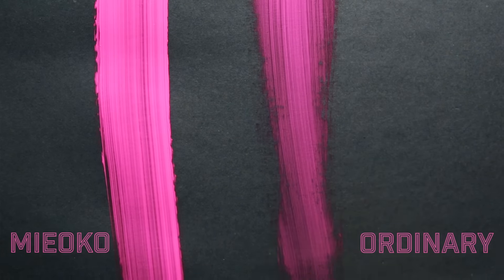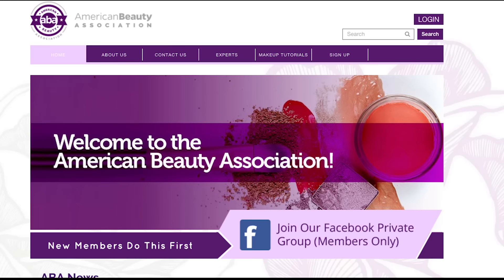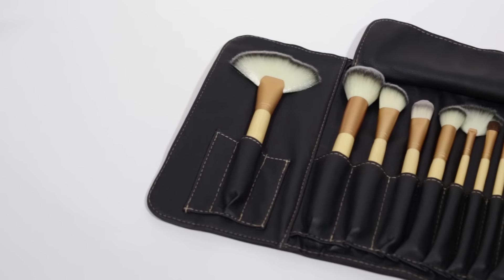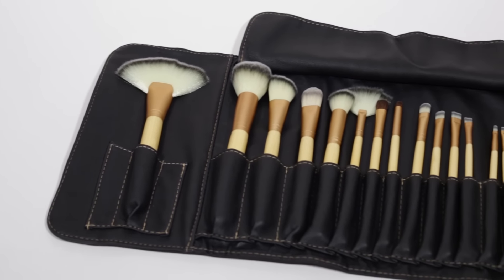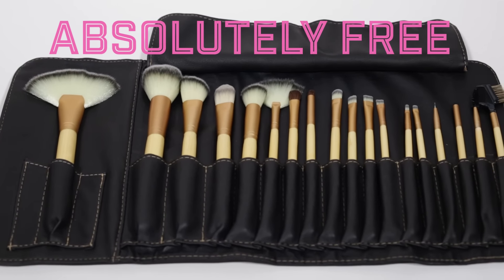Click here to get yours. Why are we giving these amazing brushes away? To introduce you to MakeupTutorials.com and the American Beauty Association. The American Beauty Association is also going to give you the opportunity to get this 18 piece brush set for free, just for giving ABA a try. So keep an eye out for this awesome offer after you check out.